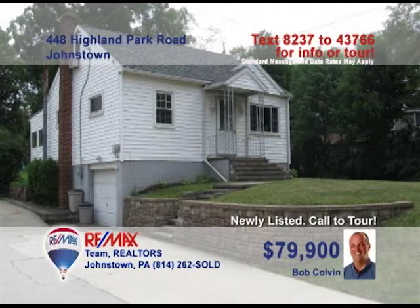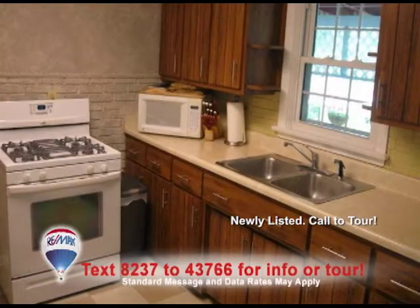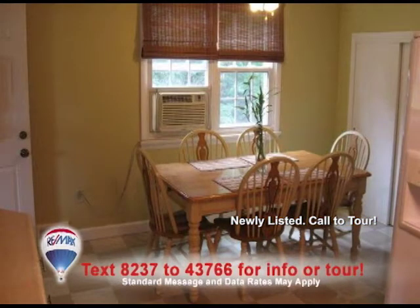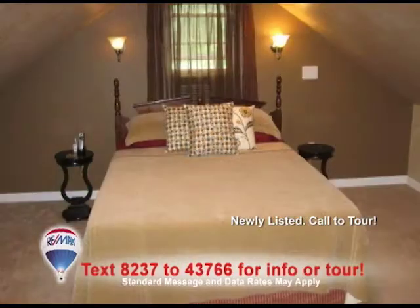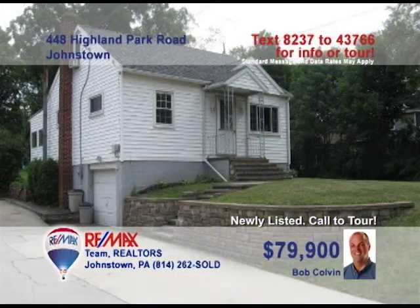Listing leader Bob Colvin wants to show you this stunning Johnstown home. Curl up with a book in this gorgeous living room. Cooking is no hassle with all the cabinet space in the kitchen, and you can enjoy your freshly made food in the eat-in area. The house has three bedrooms, and while relaxing on the back patio, you can enjoy the lovely view of the great outdoors. Call a buyer agent and schedule a tour today.